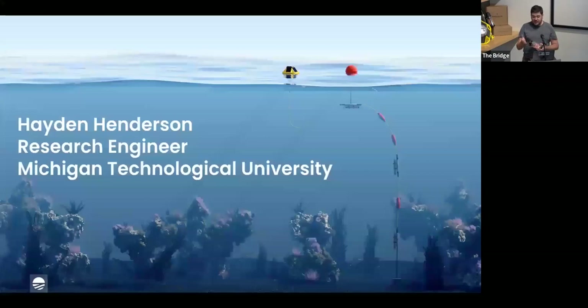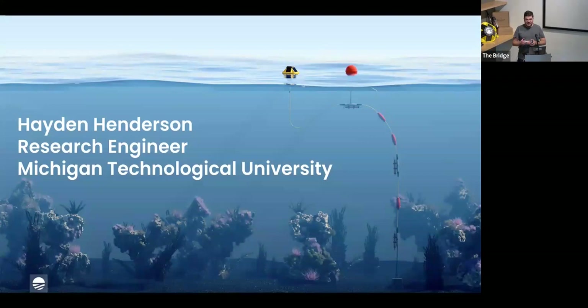I'll hand it right over to Hayden Henderson, who is an engineer at Michigan Technological University — MTU — and has probably more experience than any of us in actually doing this in the field.